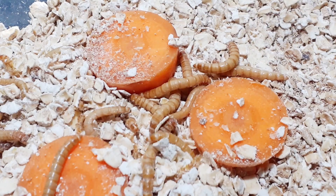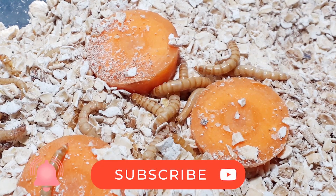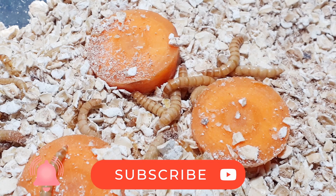And before you dry out and shrivel up, I strongly suggest that you subscribe to my channel and click the notification bell so you don't miss out on my next all about video.